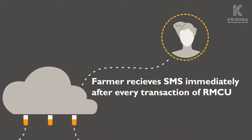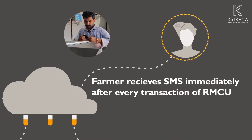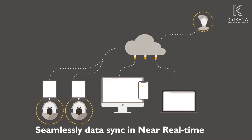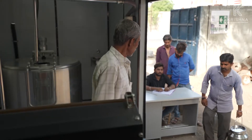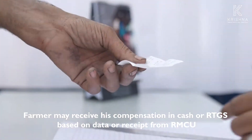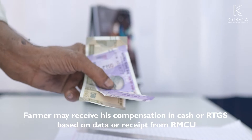The farmer receives an SMS immediately after every transaction on the RMCU. Data is synced seamlessly and in near real-time. A farmer may receive compensation in cash or RTGS based on the receipt from the RMCU.